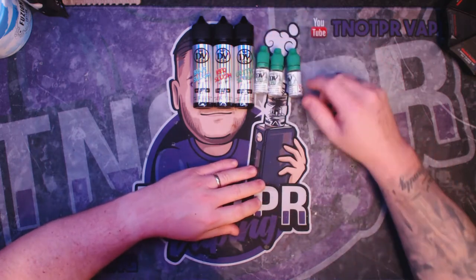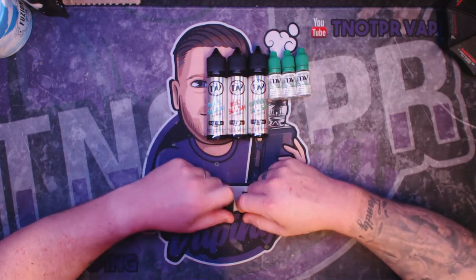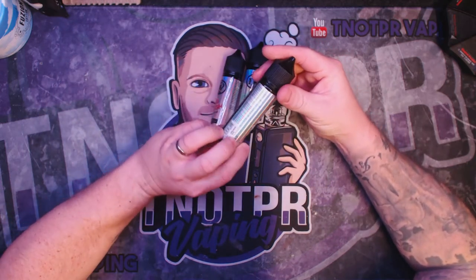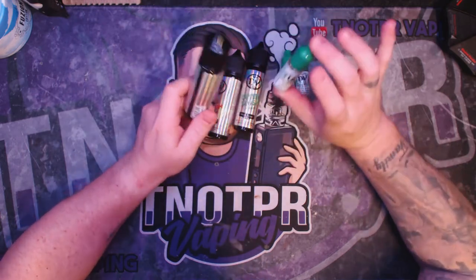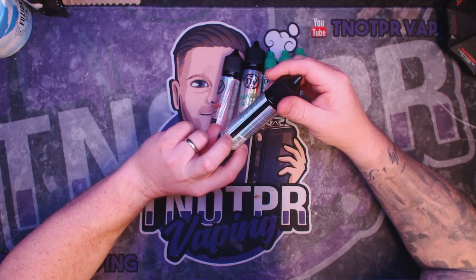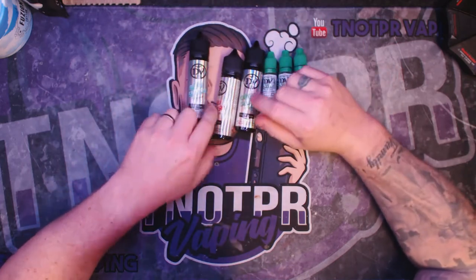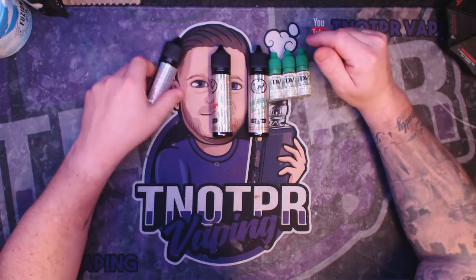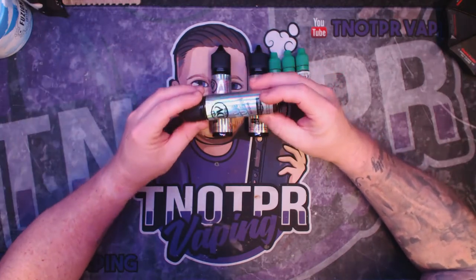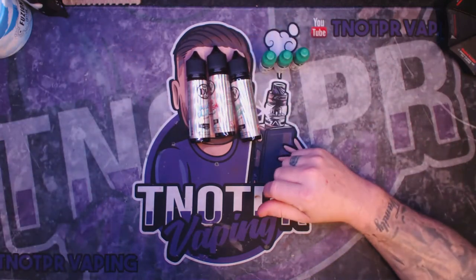These are the finished products. It's a slush range — you've got Blue Slush, Red Slush, and Green Slush, so basically a raspberry, a red berry or strawberry, and an apple or lime. They are short fill bottles — 60ml bottles with 50ml of concentrate and VG/PG. You just add your 10ml nicotine to make it 3mg, as you'd expect. It's 70/30 VG/PG. I do quite like the artwork — it's very out there, a rainbow effect that makes your eyes go a bit funny. I'll quickly stick the nicotines in and then we'll give them a try.